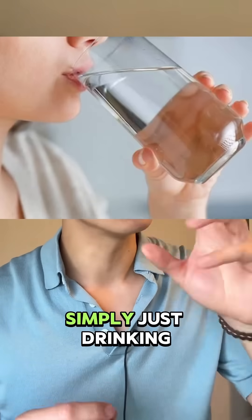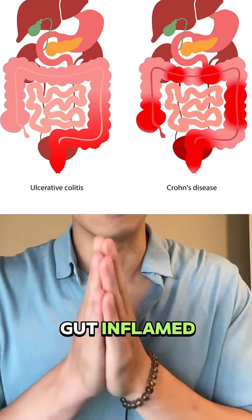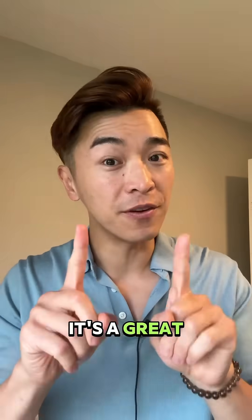A lot of people think that simply drinking more water is enough, but the key thing is it will still leave your gut inflamed — so we're not going anywhere. It's a great first step though.